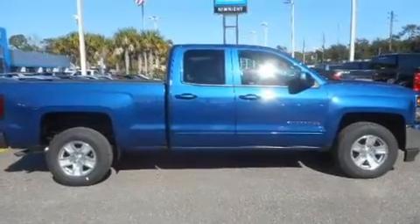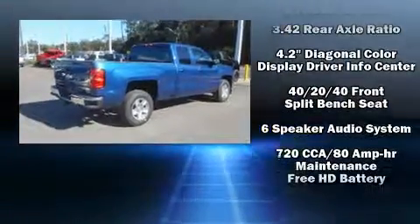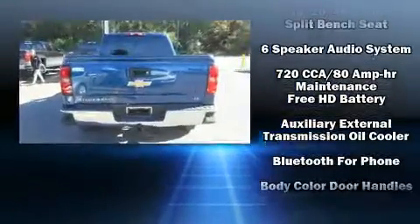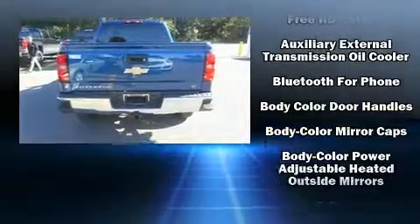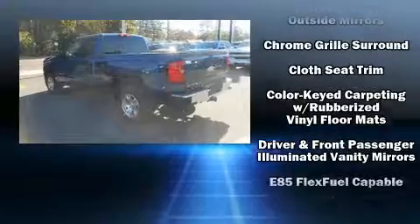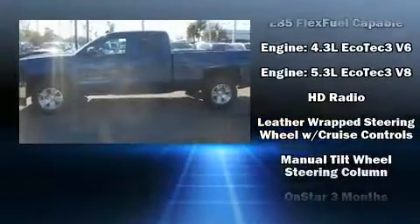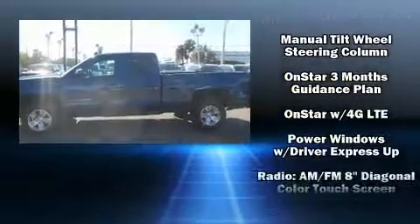Front and rear reading lights, a tachometer, variably intermittent wipers, a trip computer, fully automatic headlights, and one-touch window functionality. Premium sound driven by six speakers provides you and your passengers a sensational audio experience.